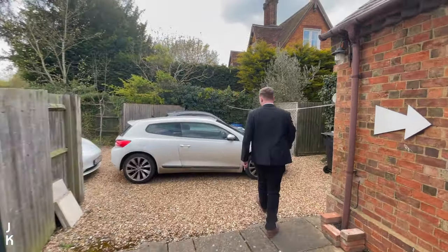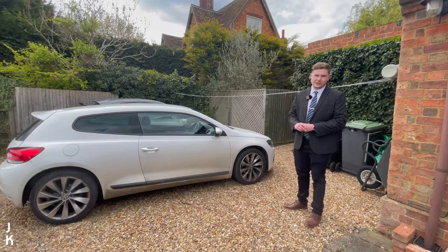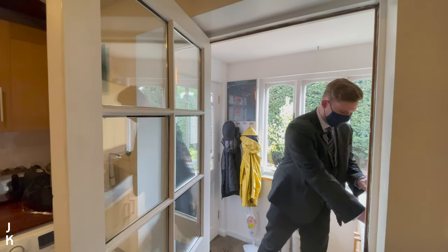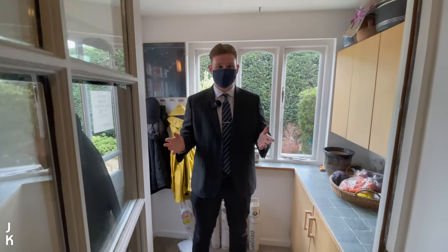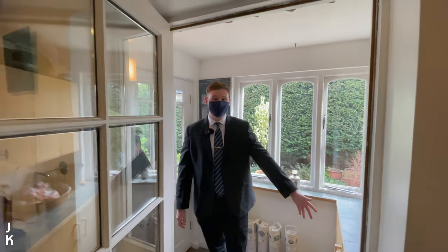This is the second of our two parking areas — more designated parking, easily space for two cars out here as well. Let's take a look inside. We sanitize before we go in. We're immediately greeted by this really useful entrance porch — in here you've got space for your shoes, space for your coats, and some additional storage. We've actually got a vented tumble dryer in there too, really good use of the space.